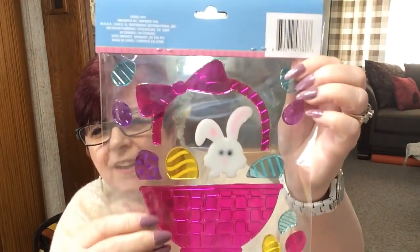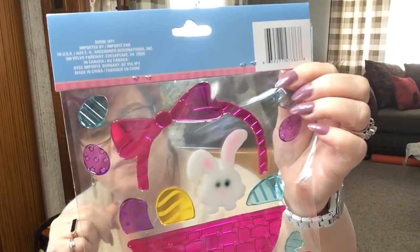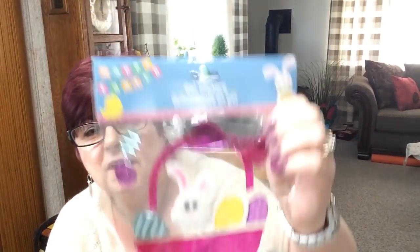Look at that gel — isn't it cute? I'm going to take that over to the grandkids tomorrow when I babysit. I think it'll be so cute on their window. I'll put it up high enough so the two-and-a-half year old doesn't end up peeling it off all the time.